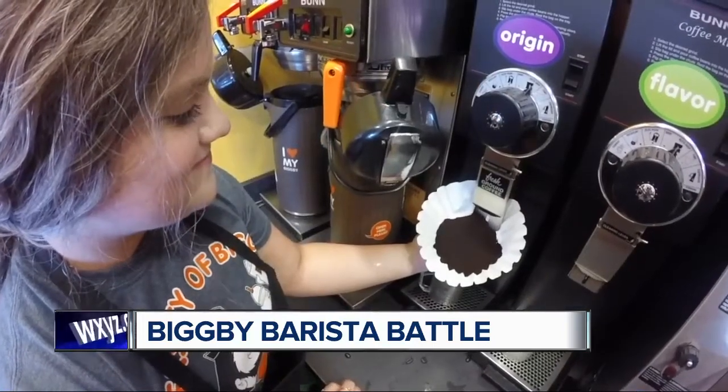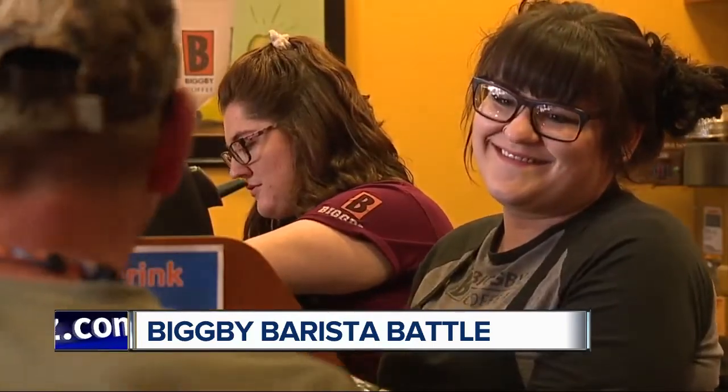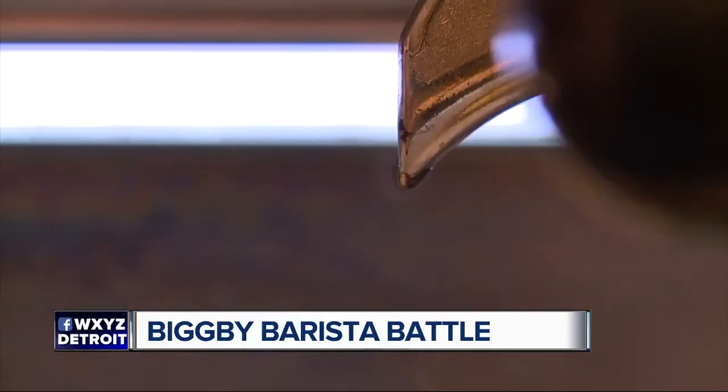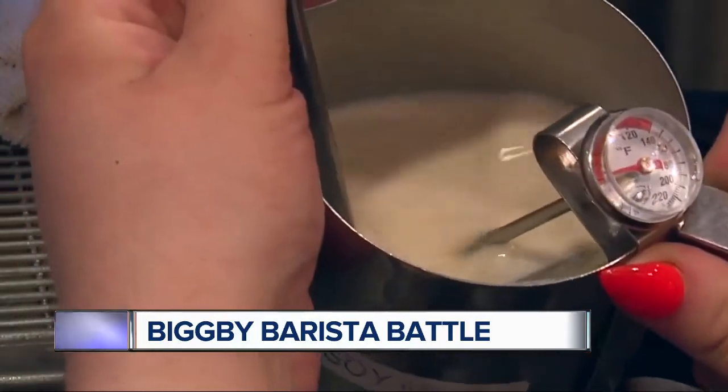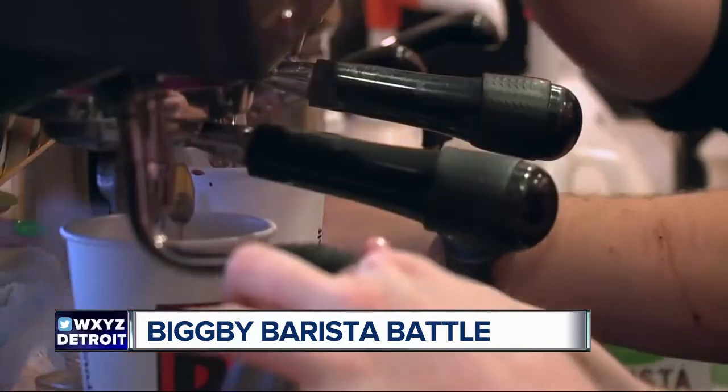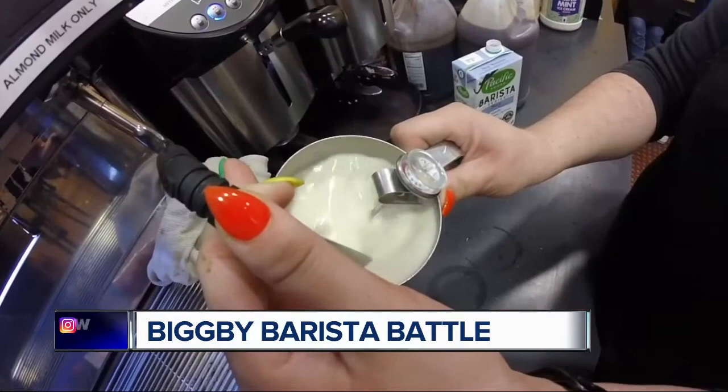That's why at their annual company meeting, they focus on better customer service. And that comes through these folks. At the front line are baristas, and winning over a customer can be done with the right heart in your latte. It makes me really happy when you pass out a drink and the customer stops and they're like, oh my gosh, it's a heart, or they take a picture.